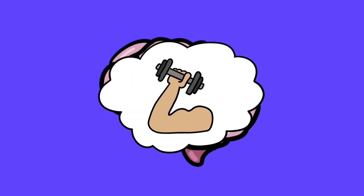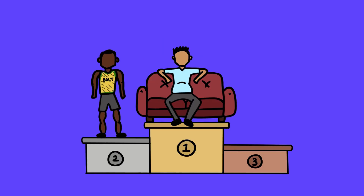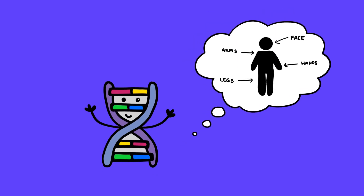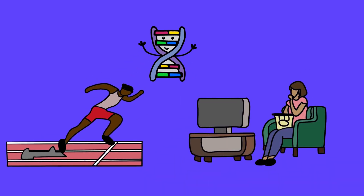We all know that even with the best training, fuel, and coaching, it would take more than hard work for your average Joe to outrun Usain Bolt or outlift an Olympic weightlifter. But what if the key to athletic success wasn't just effort? Our genes — the DNA that determines how we're built — may hold the key. Could our genetic makeup be what keeps most of us watching the Olympics at home instead of competing on the track?